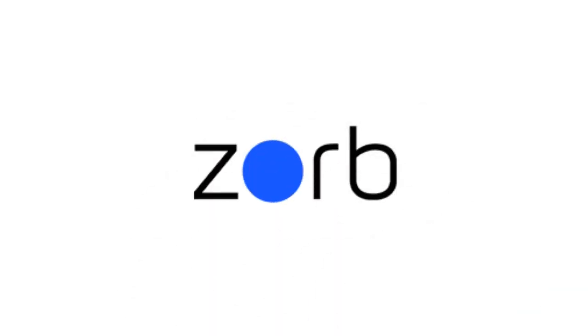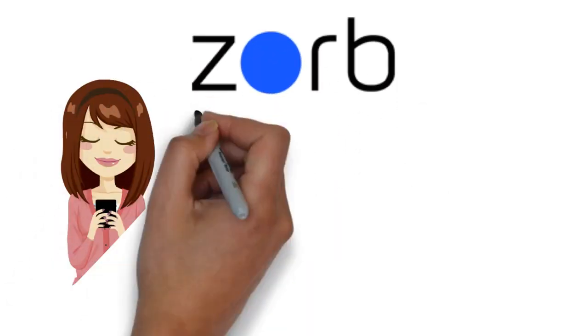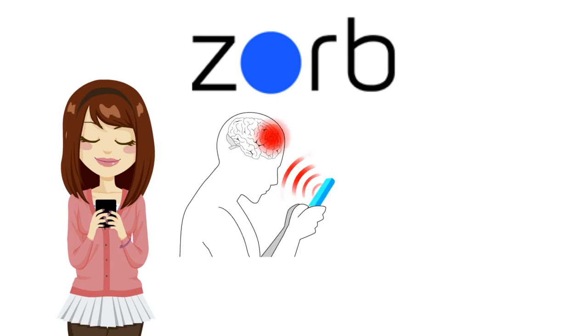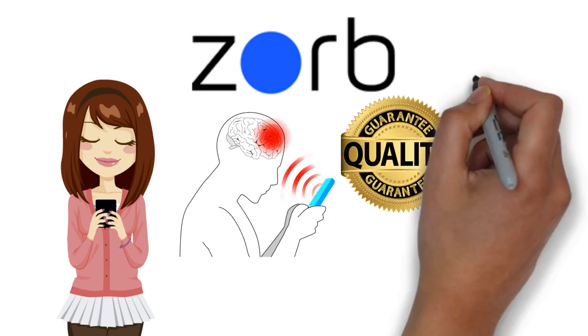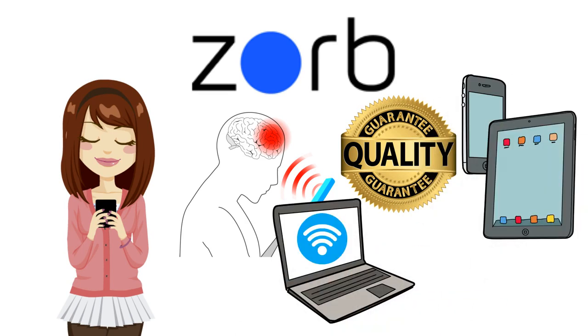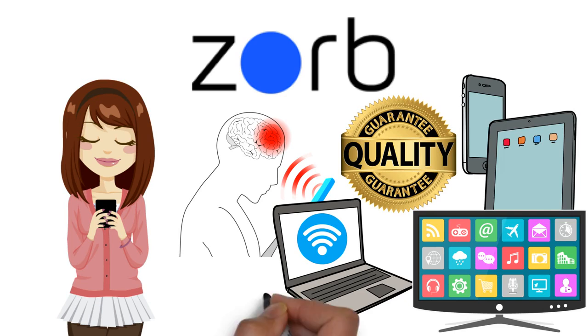Zorb Technology. In today's society, many everyday technologies use electromagnetic frequencies to provide us the best quality and fastest service, such as smartphones, tablets, laptop computers, Wi-Fi, smart TVs, and even baby monitors.